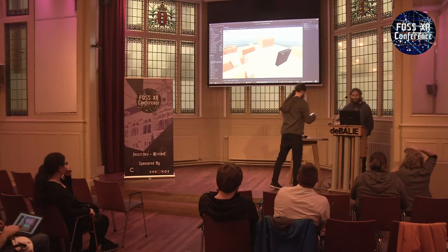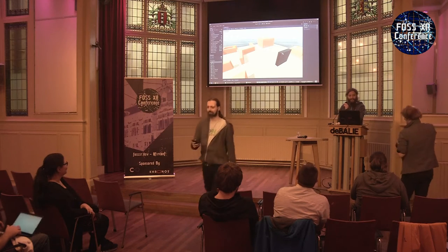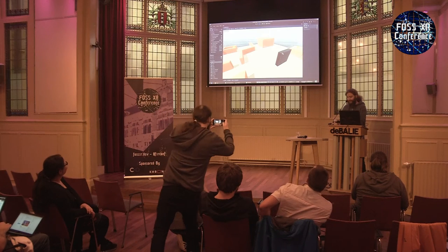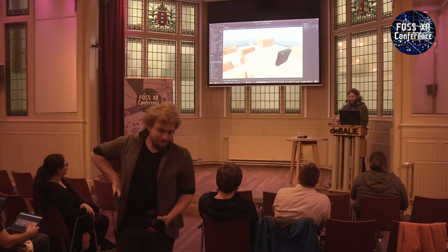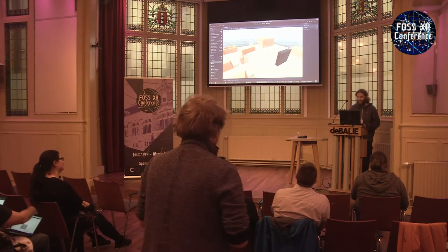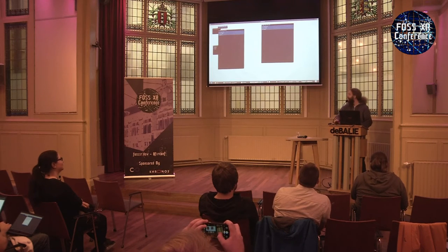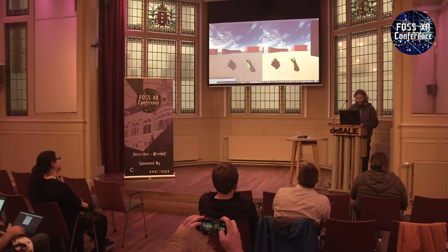I've been working on a Godot plugin that integrates OpenXR into the Godot engine. With this plugin we can run a game on Monado with the positional tracking that Jacob mentioned before. Here's our debug UI from Monado.